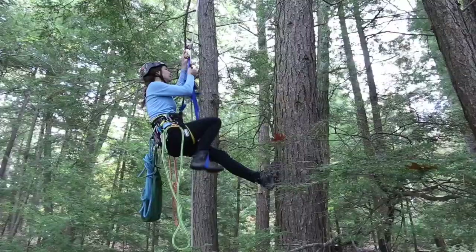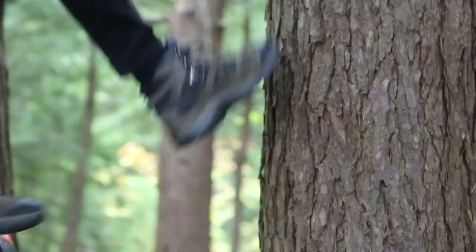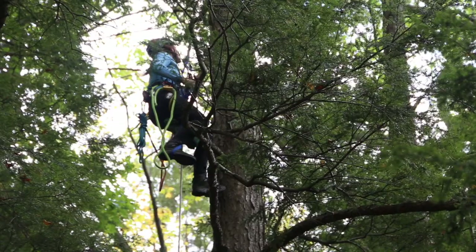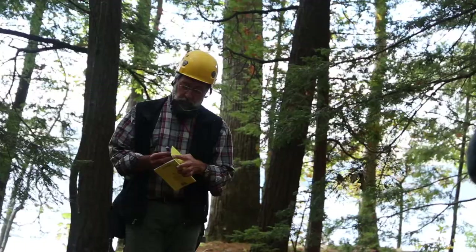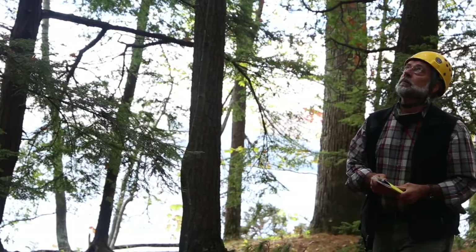The hemlock woolly adelgid disperses, in my experience, primarily long distance by birds. And then once it gets into a stand, wind is more important for dispersal over short distances.